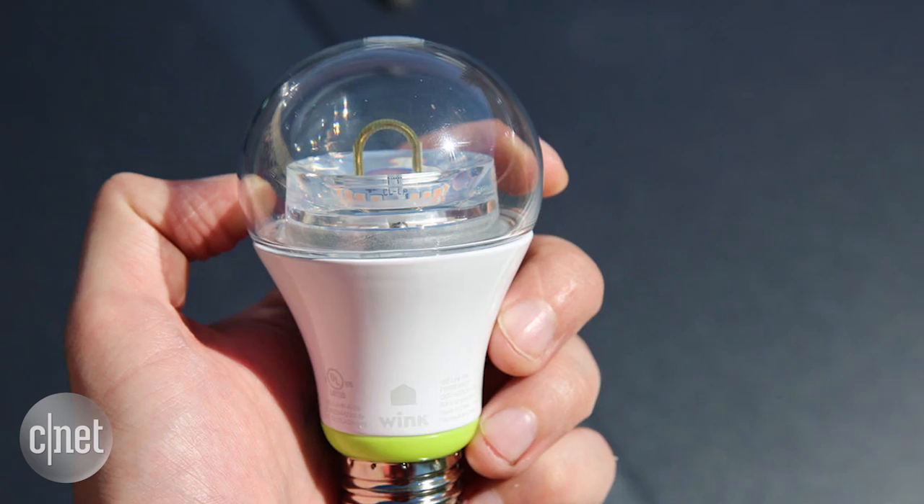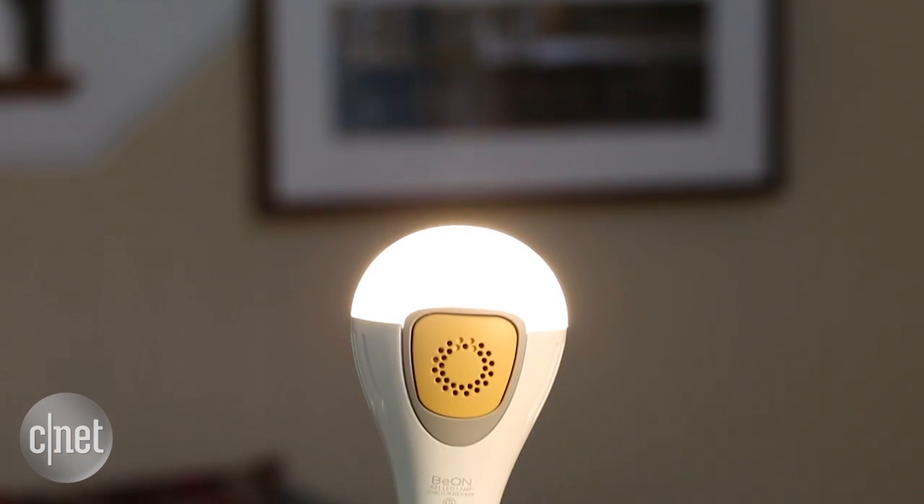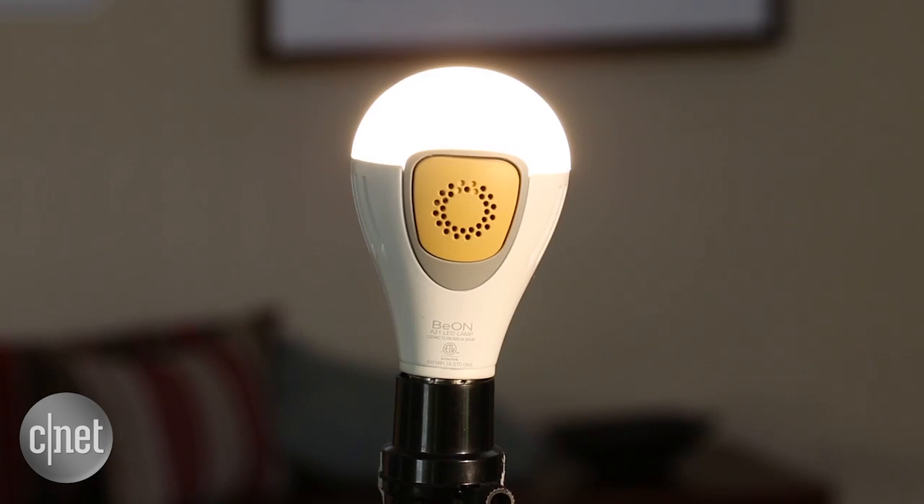And a lot more expensive than entry-level basic smart bulbs like the Cree Connected LED or the GE Link LED, which just cost $15 each. That price makes these bulbs quite a splurge, unless you're really drawn in by those security-minded smarts. For more, check out my full review at CNET.com, along with the rest of our smart home coverage. For CNET, I'm Ry Crist.